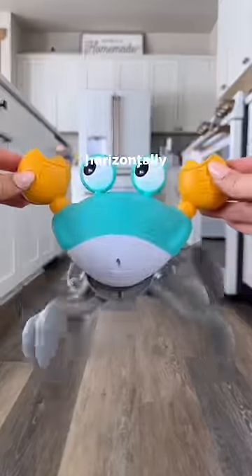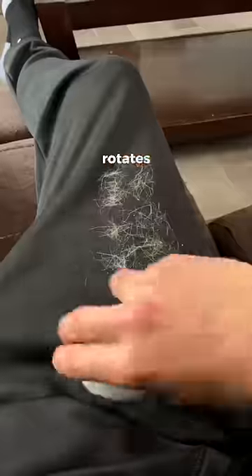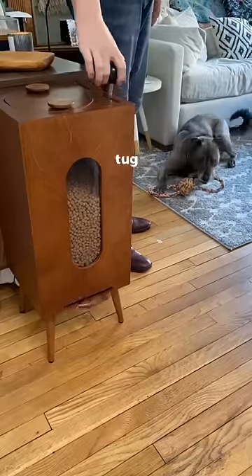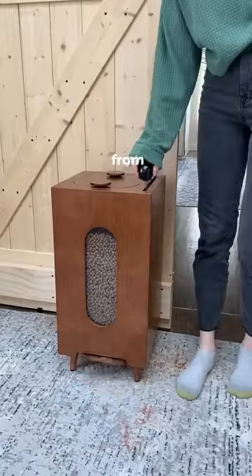This is a crab that moves horizontally and keeps your dog happy for hours. This washable bowl rotates over your clothes, picking up and removing your dog's hair. Feed your fur babies with one tug using this automatic food dispenser from Hounsey.